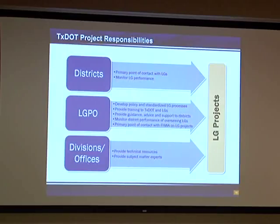In Texas, we call it local government projects because we have a local government code that relates to these local government entities. The divisions and offices provide technical experts, resources, and subject matter experts as needed. Since we don't have expertise on bridge design or on traffic operations, we as the local government project office help the districts by putting them in contact with the right people in the divisions and districts to get assistance when they have a specific need on a local government managed project.